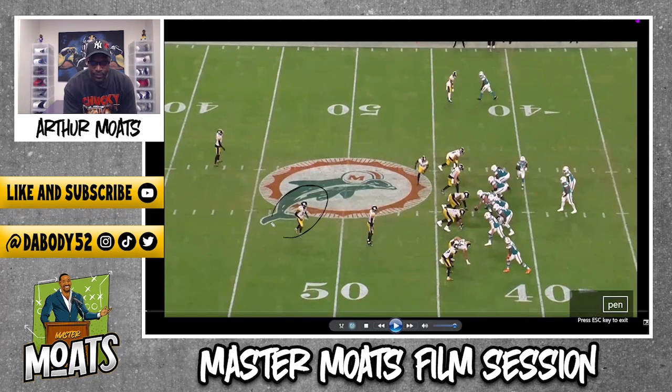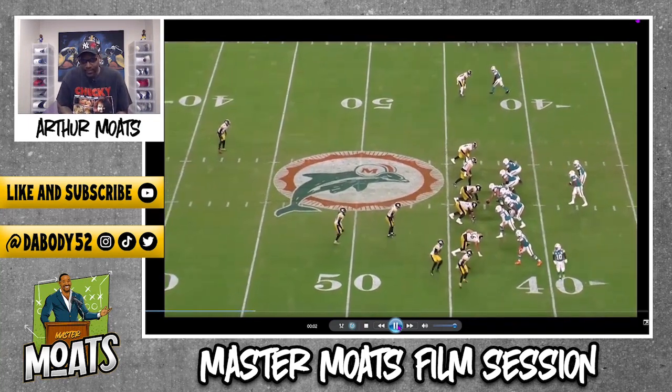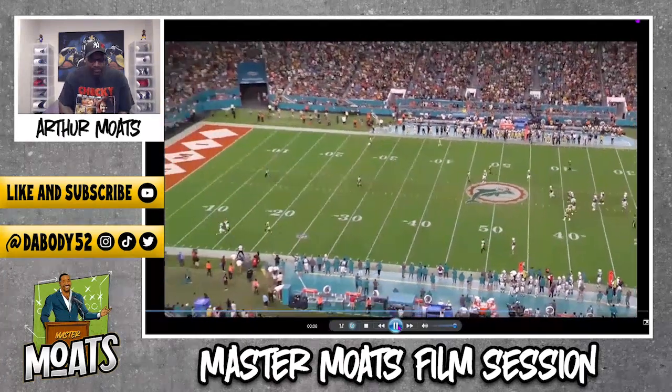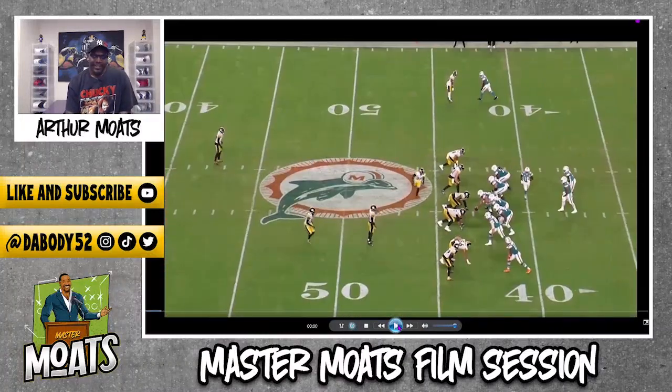That's Edmonds right there, aka HellRail. We'll play this in full speed, and after that we're going to break it down.